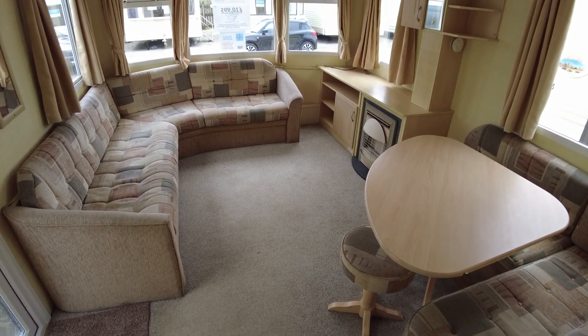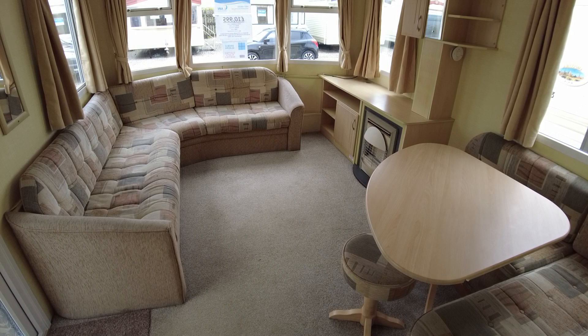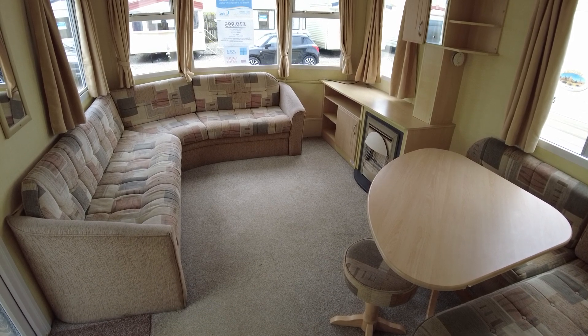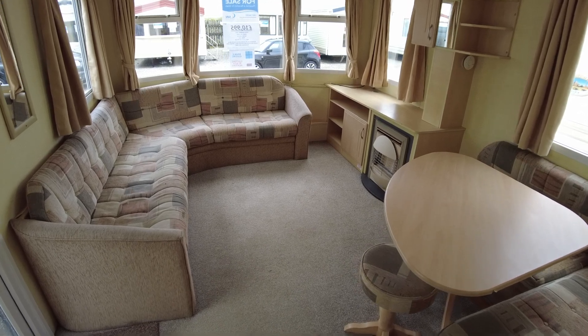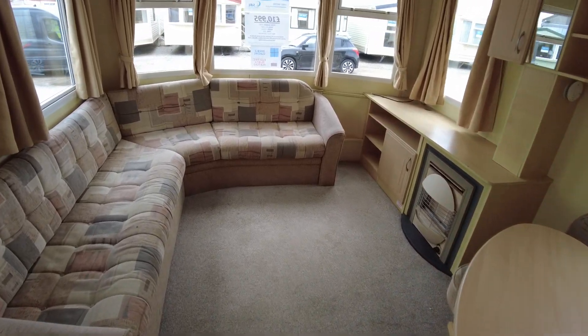This is a video walkthrough of our Willoughby Herald. It's a 35x10, 3 bed from 2009, priced at £10,995. We've got double glazing and electric plinth heaters. We'll give you a look around the layout, condition and everything.